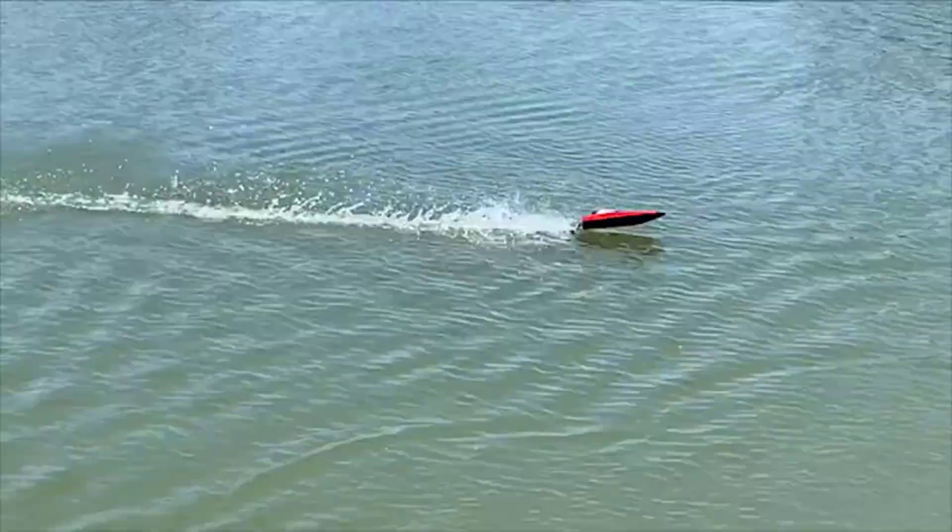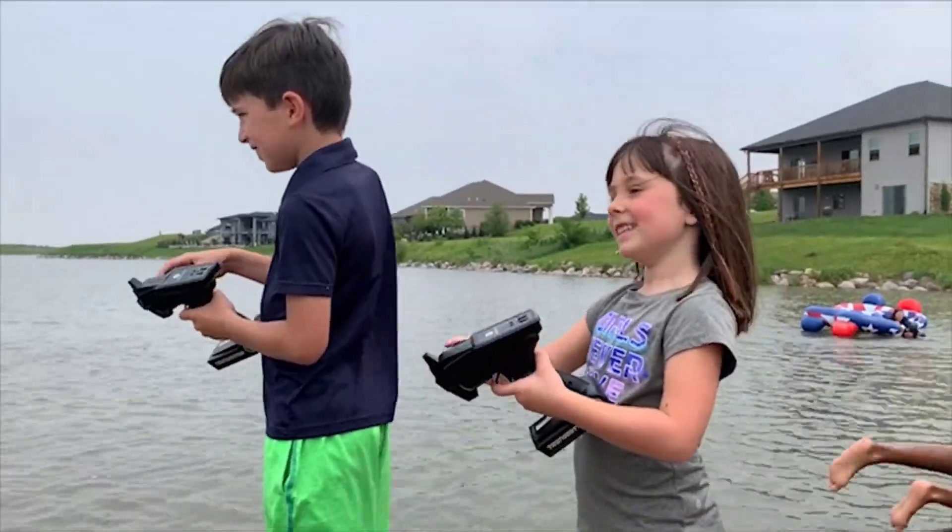Positives of the ALTER AA102: beginner friendly, bonus battery included, and anti-capsize hull system.